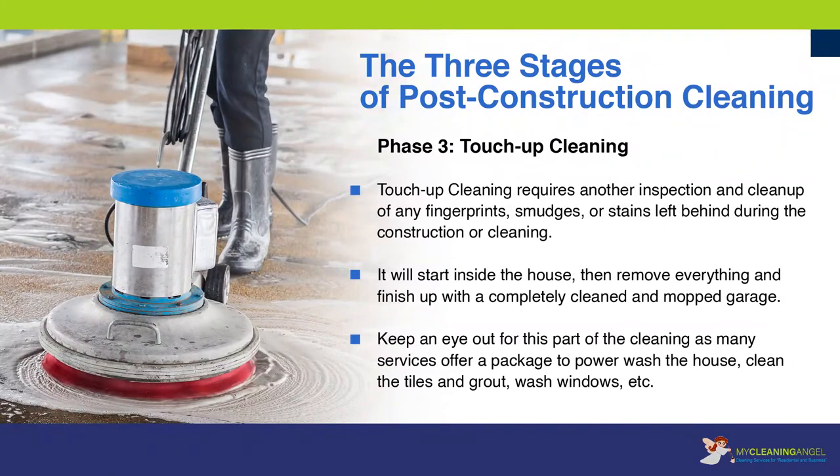Phase three: touch-up cleaning. Touch-up cleaning requires another inspection and cleanup of any fingerprints, smudges, or stains left behind during the construction or cleaning. It will start inside the house, then remove everything and finish up with a completely cleaned and mopped garage. Keep an eye out for this part of the cleaning, as many services offer a package to power wash the house, clean the tiles and grout, wash windows, etc.